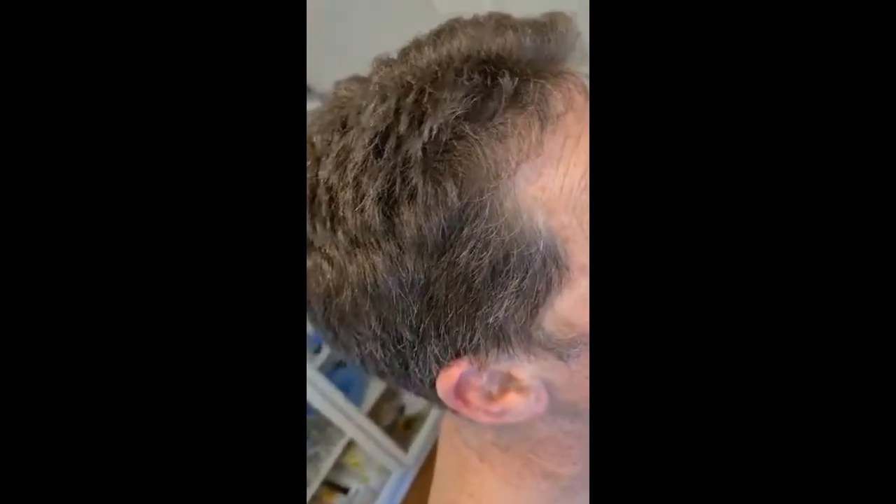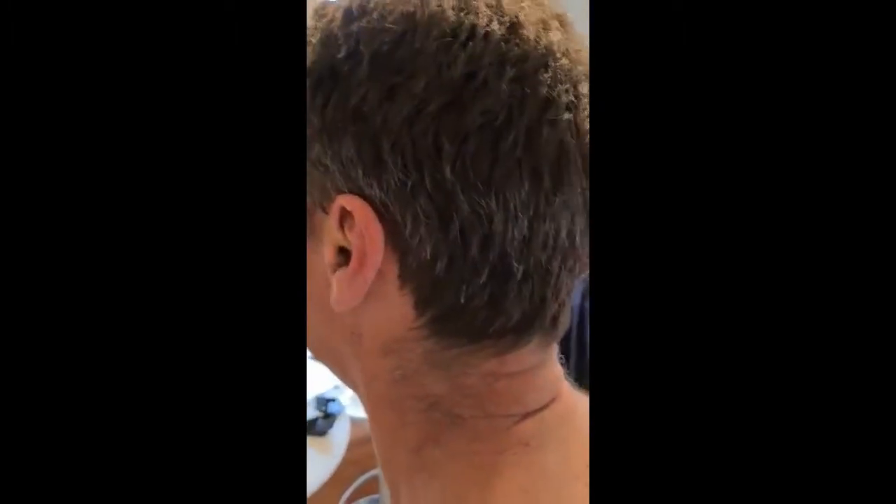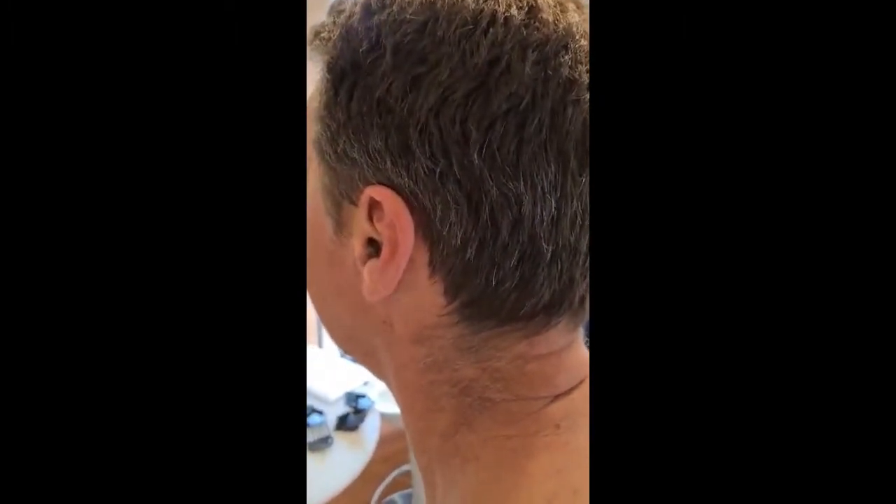I'm not going to show his face because he doesn't want it. A few moments later.